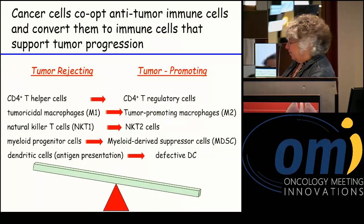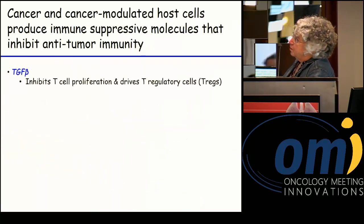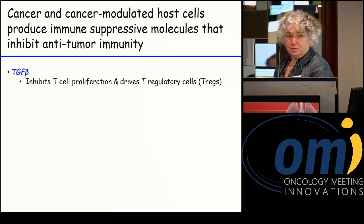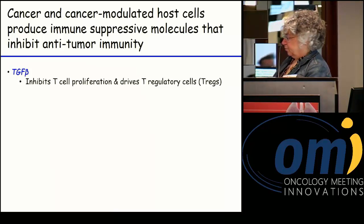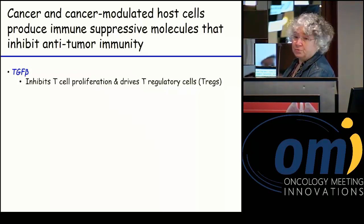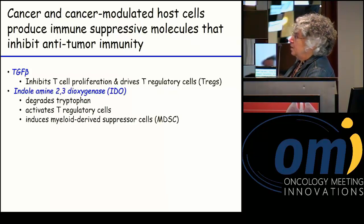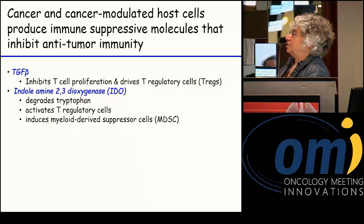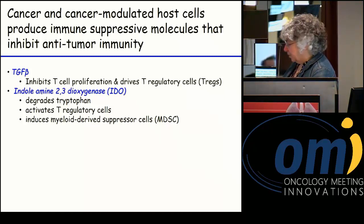Looking at immune suppressive molecules produced by tumors or induced in host cells within the tumor: transforming growth factor beta (TGF-β) is a very potent molecule — it can inhibit T cell proliferation and drives T regulatory cells. Indoleamine-2,3-dioxygenase (IDO) is an enzyme that degrades tryptophan, which is required for T cell activation and proliferation. IDO also activates T regulatory cells and induces myeloid-derived suppressor cells.